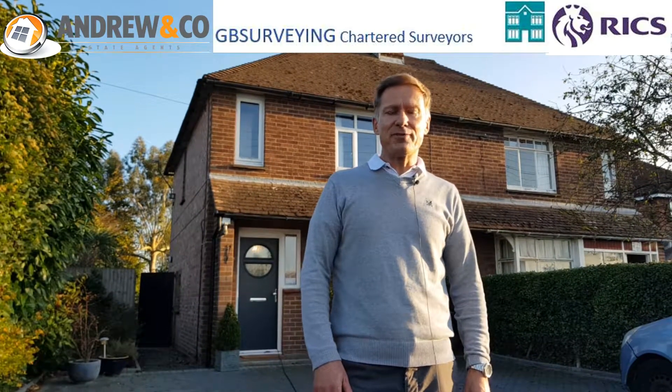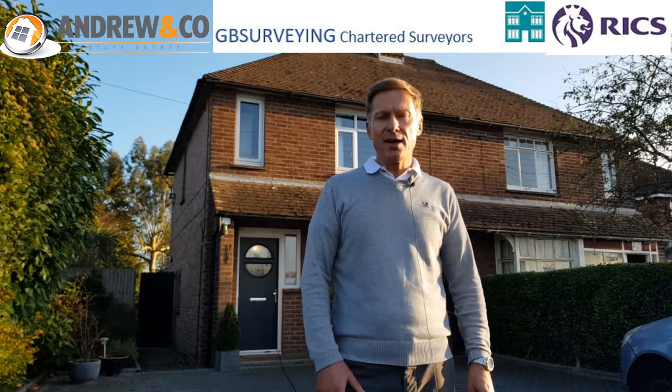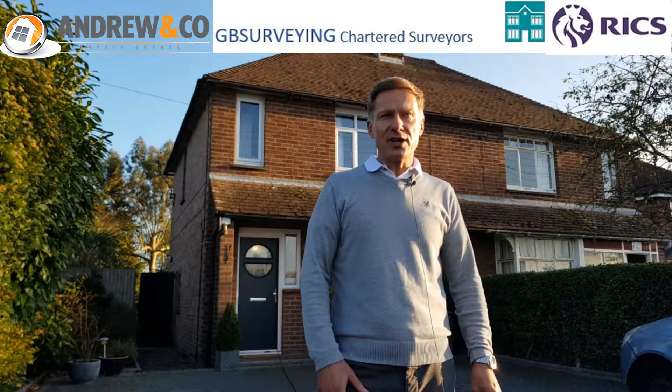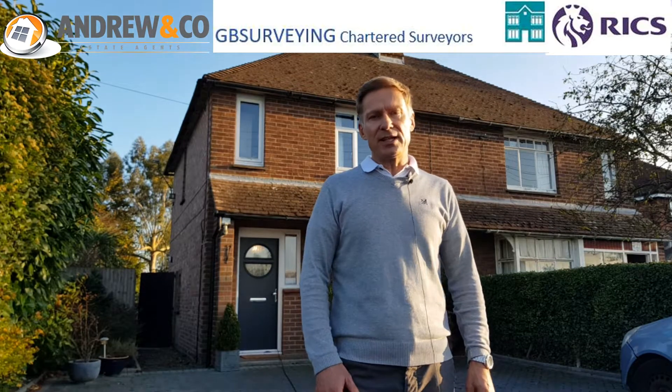At the upper end of the survey range is what is known as the residential building survey. This is a very detailed report which is normally reserved for older, larger properties which are usually listed.